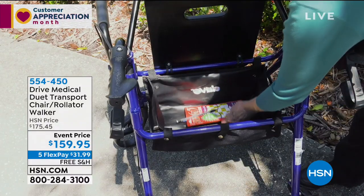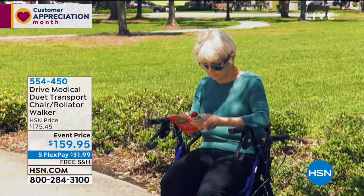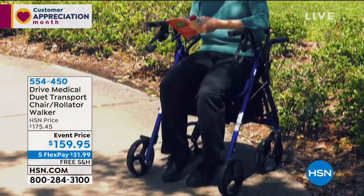We're doing free shipping and handling — we have not done that the last four or five times that I've aired this. The event price is $159.95. It is only $31 on your credit card.